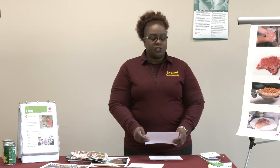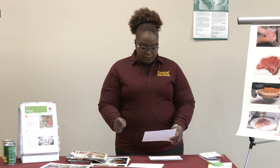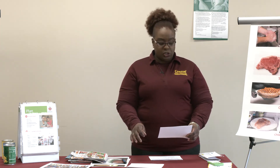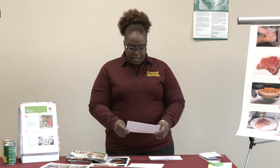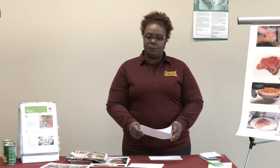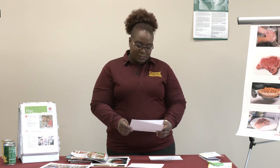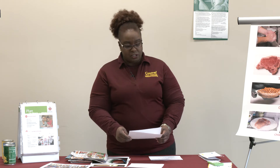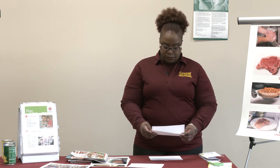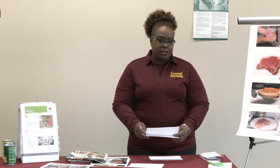Don't buy canned goods that have dents, rust, bulges, or are leaking. If you find canned items in these conditions, do not purchase them, even if they are at a very low cost. Most canned items like this need to be brought to the attention of management so they can be removed from the shelves. Canned items in these conditions are likely expired and are not good for consumption.